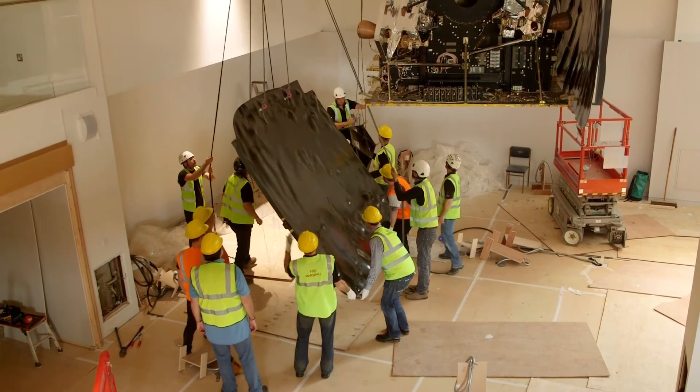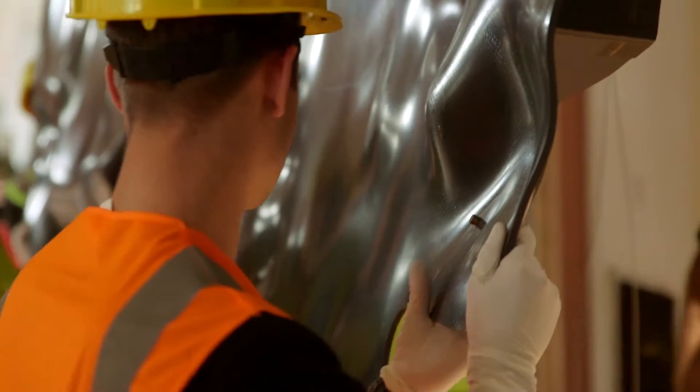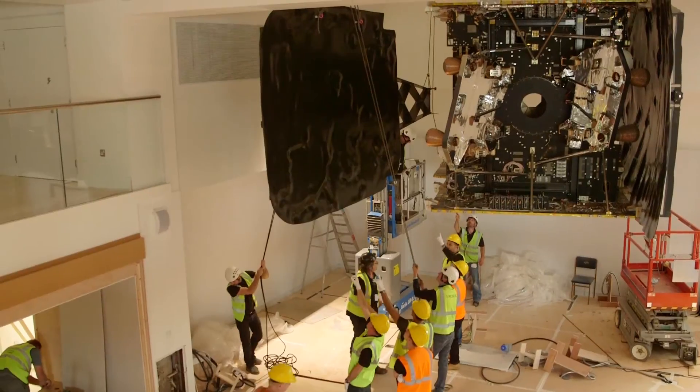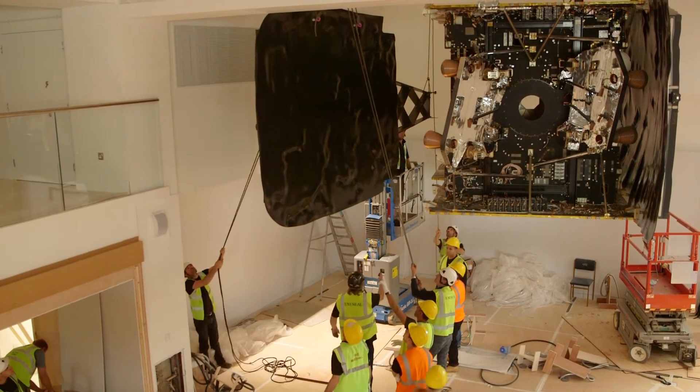For those of us who worked on this satellite 10 to 12 years ago, it's really satisfying to see it actually put to use through the museum. It's a rare opportunity for us to be able to show our end product, because normally it's launched to a point where nobody can see it.